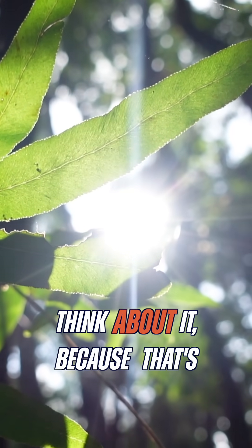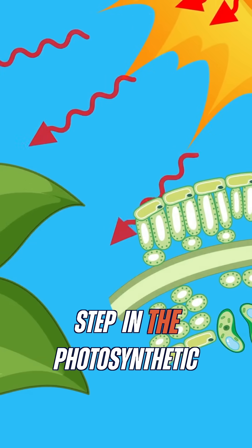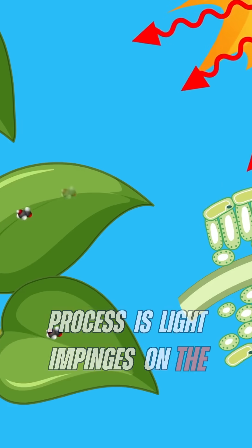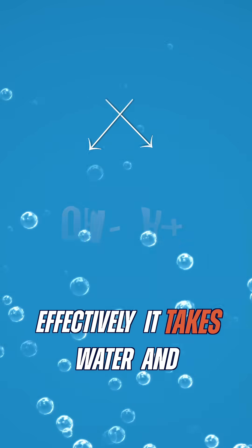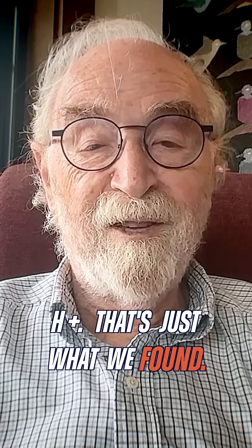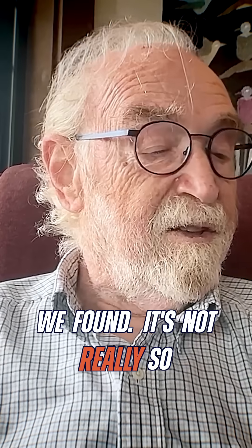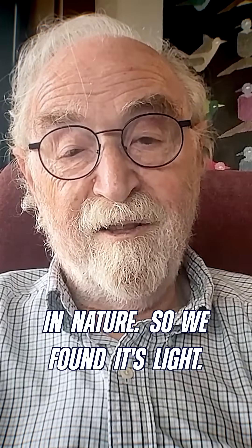And it's not a surprise if you think about it, because that's exactly what plants do. The first step in the photosynthetic process is light impinges on the leaves of the plant. What it does is effectively take water and separate it into OH⁻ and H⁺. That's just what we found. So there is precedent for what we found. It's not really so arcane at all. It's actually rather common in nature.